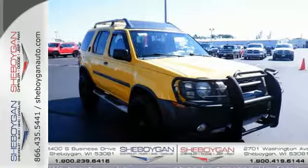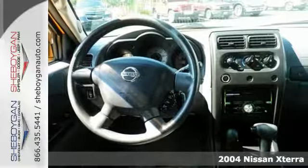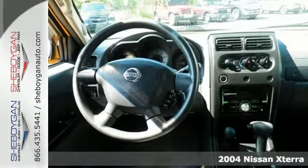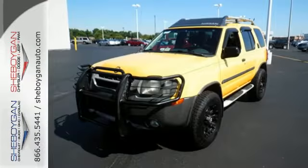Here's a 2004 Nissan Xterra. Standard features include fog lights, skid plates, power steering, center console for storage, rear window defroster, and an awesome CD audio system.